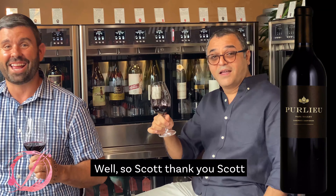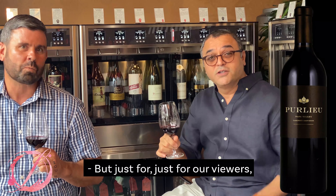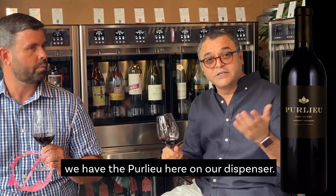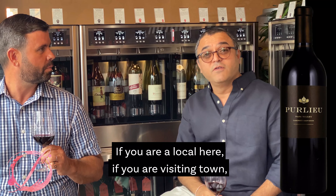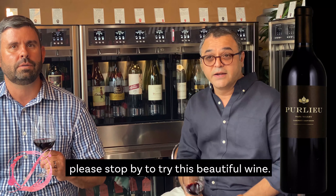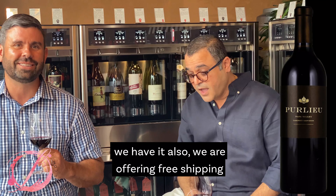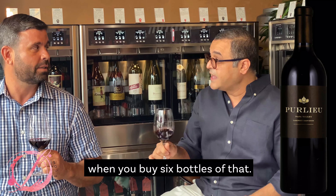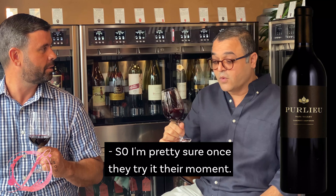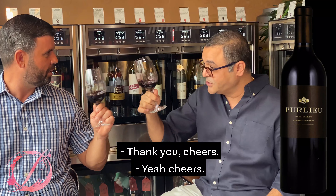Thank you, Scott. Just for our viewers — we have the Pure Loup here on our dispenser. If you are local or visiting Palm Springs, please stop by to try this beautiful wine. We have it on the shelves and on our website, and we are offering free shipping when you buy six bottles. Once you try it, you'll love it — hands down. Cheers!